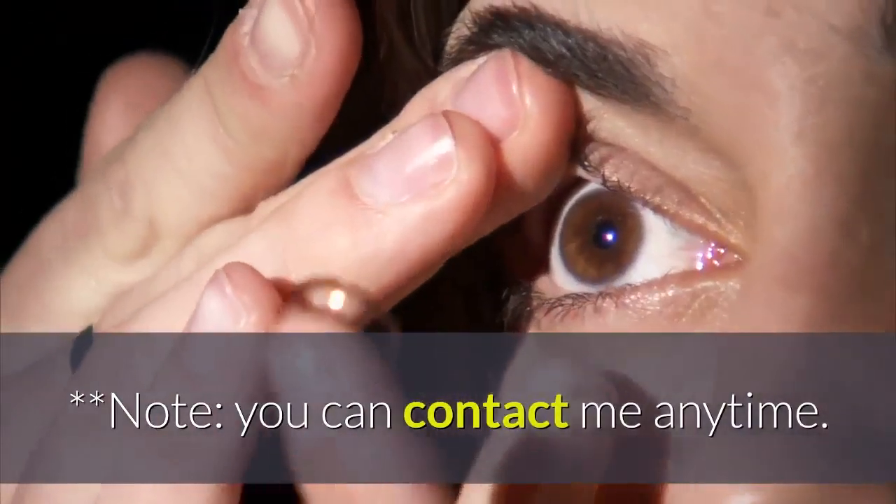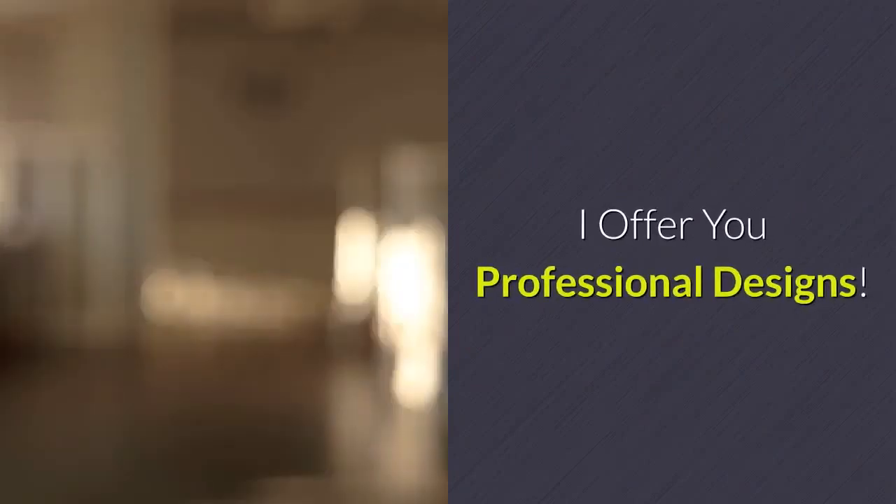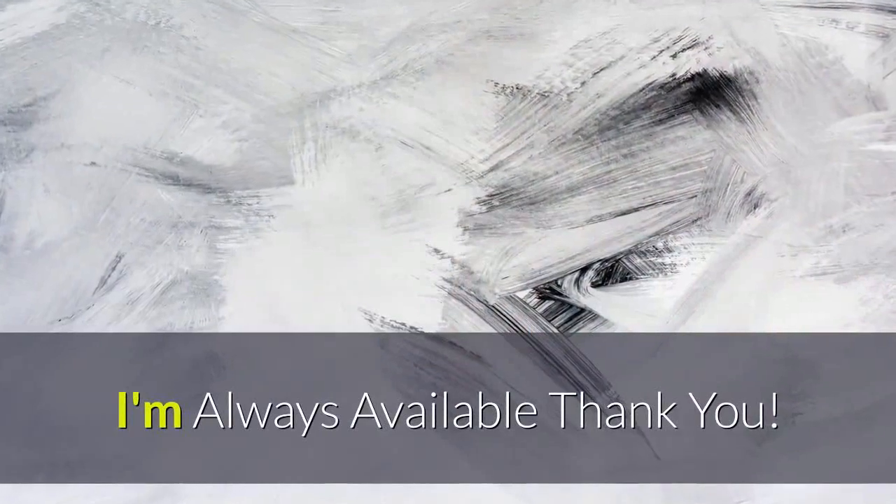Note: you can contact me anytime. Trust me — I offer you professional designs. If you have any questions, contact me right now. I'm always available.